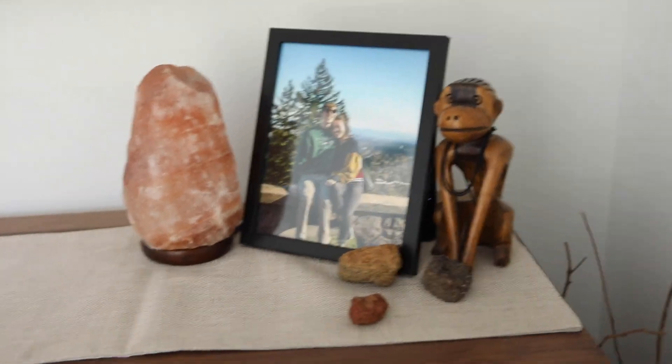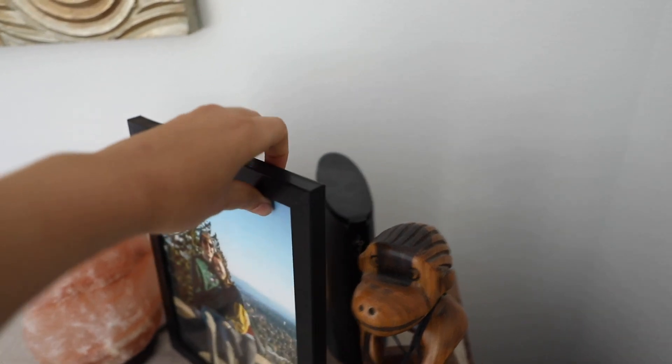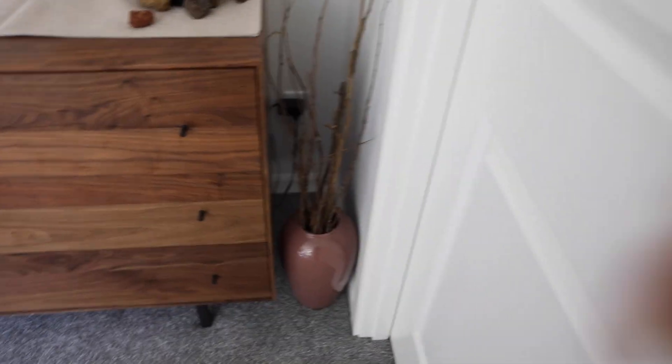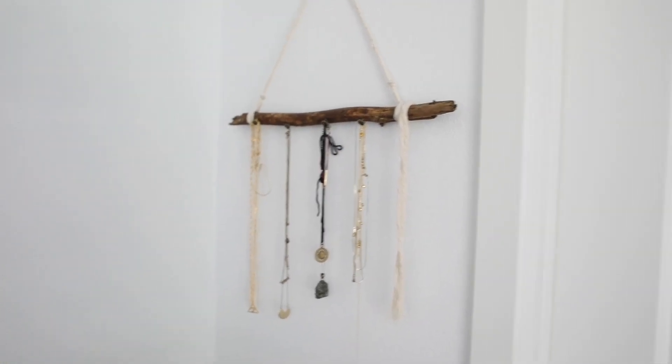We have another salt lamp and some of the rocks we got in Hawaii. Our modem for Wi-Fi is in our bedroom — not happy about that, but it was the only place we could put it — so the picture frame hides it. I'm hiding the plug with this vase that I filled with sticks from a trail near our house. I also made this little makeshift jewelry holder — just a stick and some cord I had in the house.